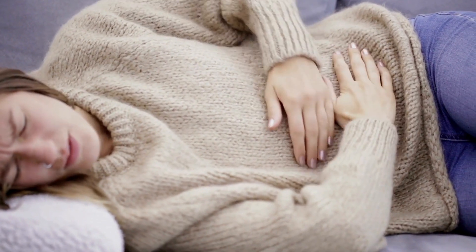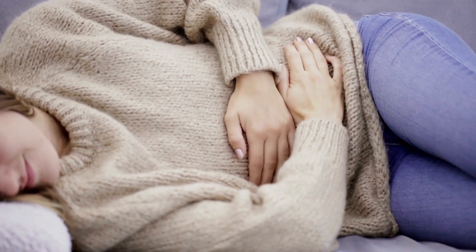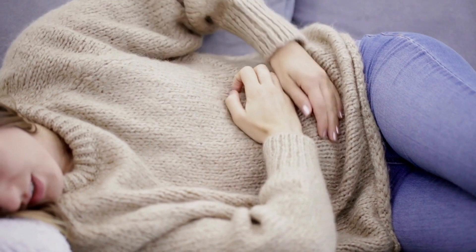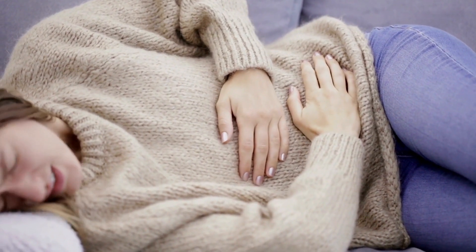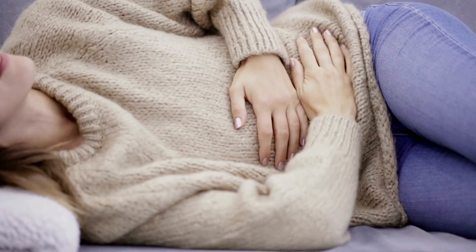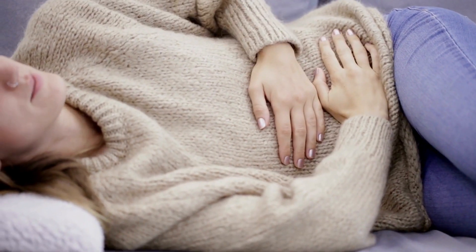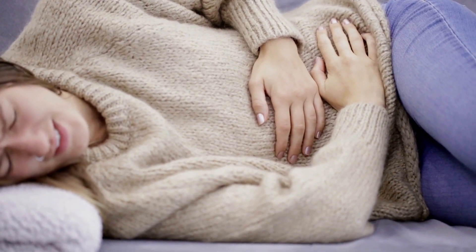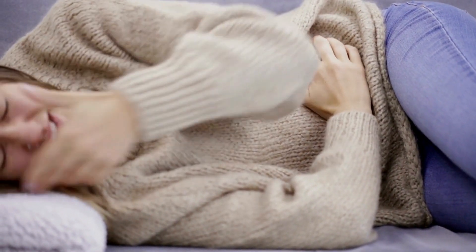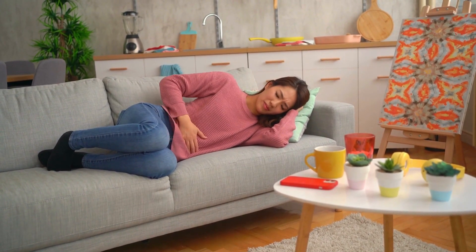Strong edge support allows you to sleep towards the sides without roll-off sensations or compromised support. Individually wrapped coils encourage airflow and breathability. Low motion transfer from the coils ensures you don't feel your partner's movements across the mattress. Hand tufted loop stitching gives consistent structure and durability so the mattress doesn't break down. A 120-night trial lets you evaluate spinal alignment and back pain relief while stomach sleeping.